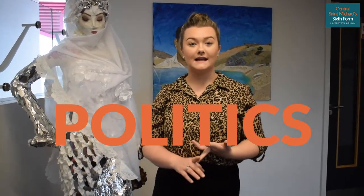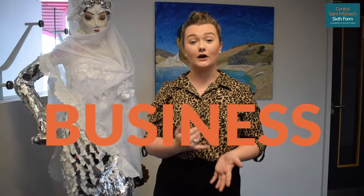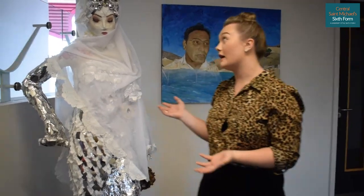Welcome to floor two. On this floor we have psychology, law, politics, economics, business, and an art classroom. This is one of the amazing pieces of art, so we can take a look around.